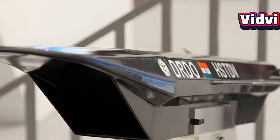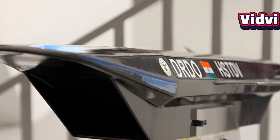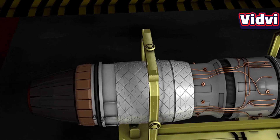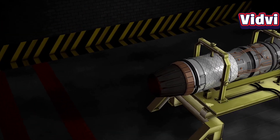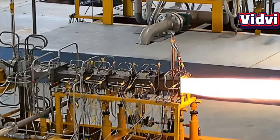In January 2025, DRDO's Defense Research and Development Laboratory in Hyderabad achieved a milestone: a 120-second ground test of an active-cooled scramjet combustor, which was the first such long-duration demonstration in India.